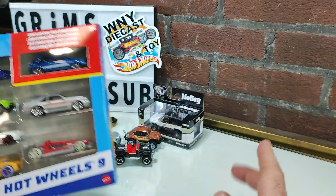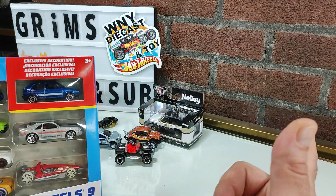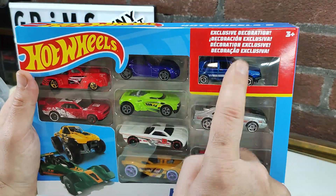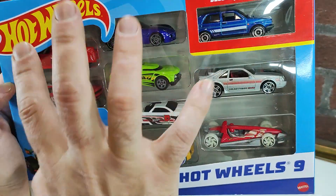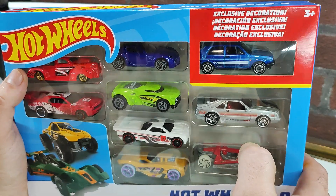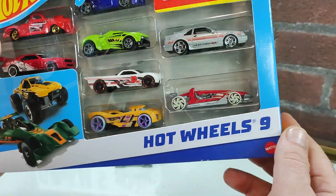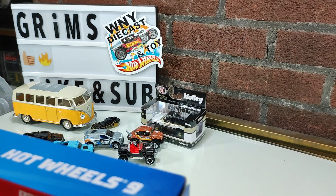We'll do the Hot Wheels set and save the M2 for last — I have one or two models to compare that to. Unfortunately, I've seen people post online finding this 9-pack with the Golf, which is what I mainly wanted it for. Of course you want to find enough other models you want too, but for me unfortunately that's the only one I want here. At least my wife will want this Mustang. So let's get this open.